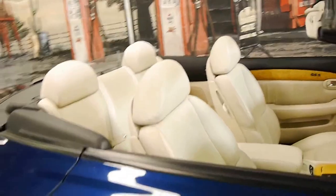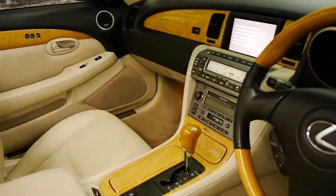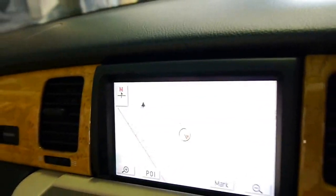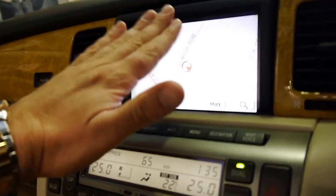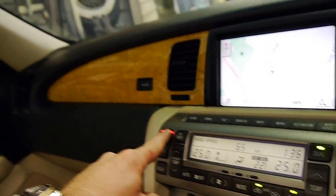I'll put the roof on as well so you can see how it looks with the roof on. You can see here, it goes to your map. You can even adjust the tilt on the screen. Press this button to do the roof.